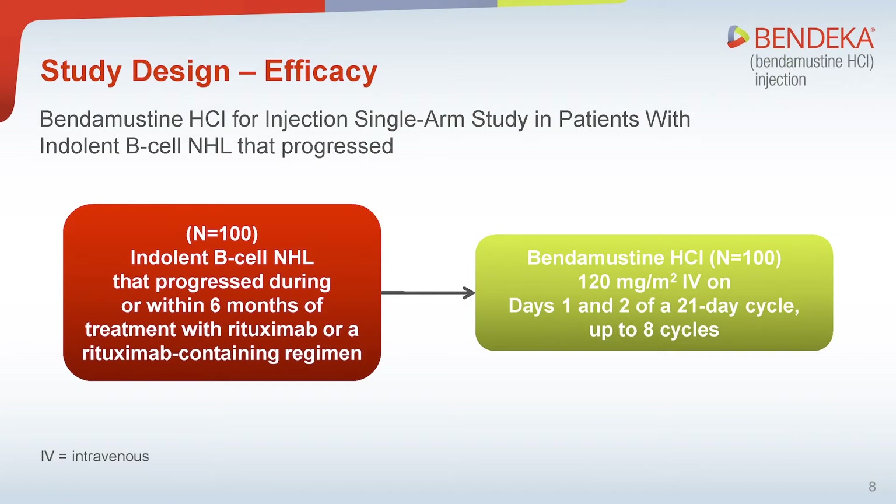Moving on to the efficacy data: bendamustine hydrochloride injection was studied in a single-arm clinical trial in 100 patients with indolent B-cell non-Hodgkin lymphoma that had progressed during or within six months of treatment with rituximab or a rituximab-containing regimen. Patients received 120 mg per meter square of bendamustine hydrochloride intravenously over 60 minutes on days one and two of a 21-day cycle for up to eight cycles of treatment.